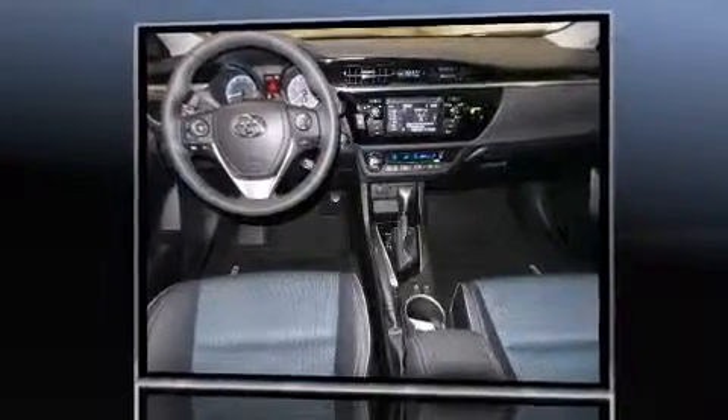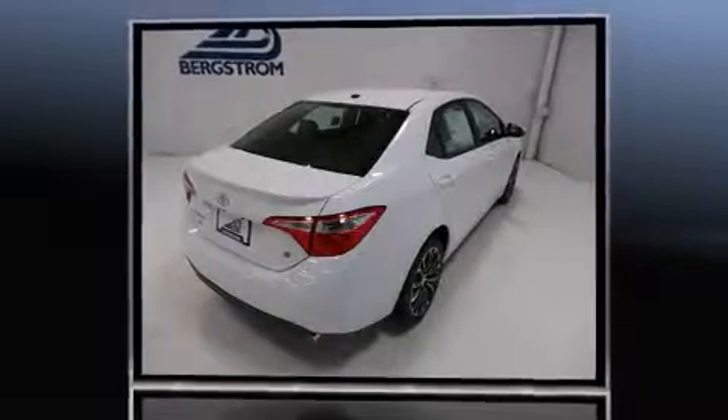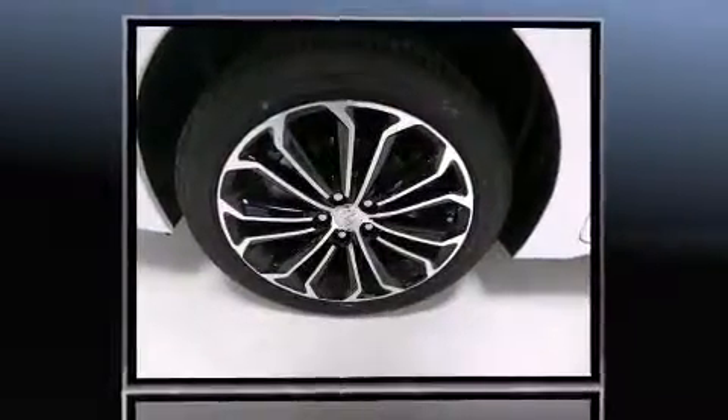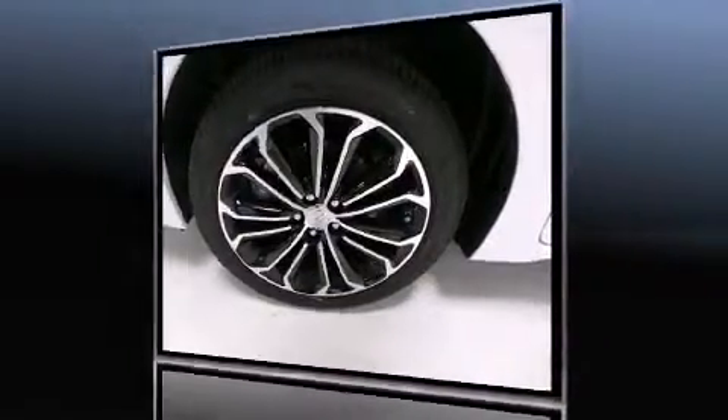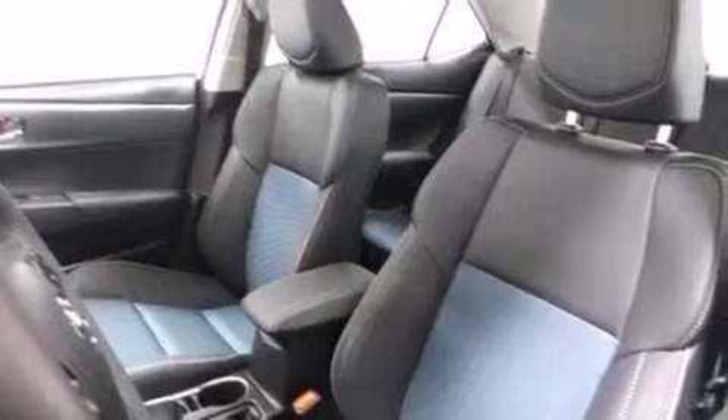Toyota paid particular attention to efficiency and practicality with the following features: one-touch window functionality, a tachometer, a leather steering wheel, a trip computer, front fog lights, power door mirrors and heated door mirrors, and remote keyless entry.